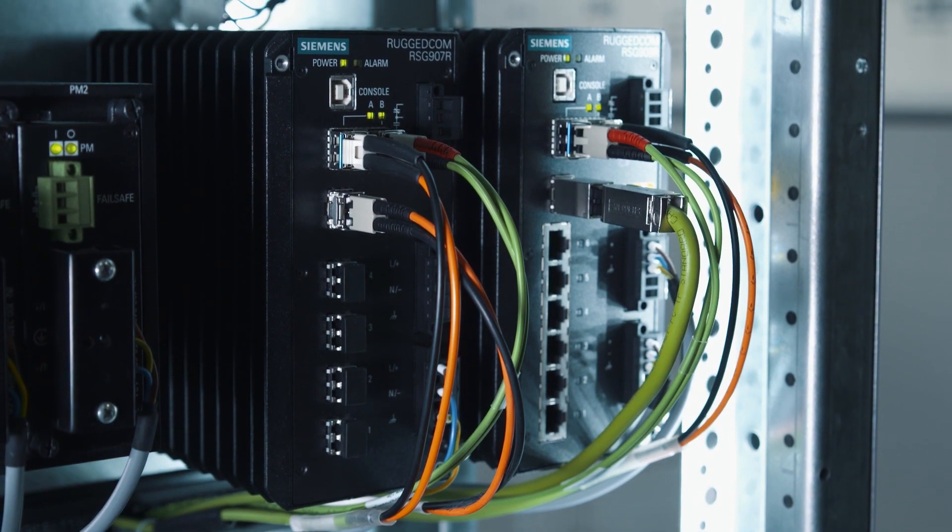Rugged-rated switches from Siemens, such as the compact RSG907R and the RSG909R, act as PRP/HSR redundancy boxes within such networks.